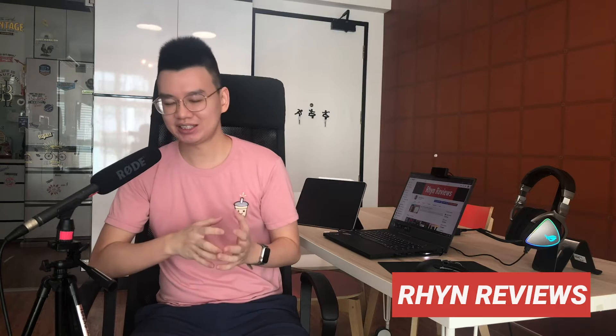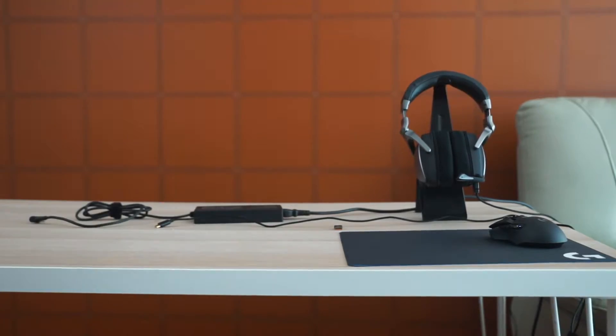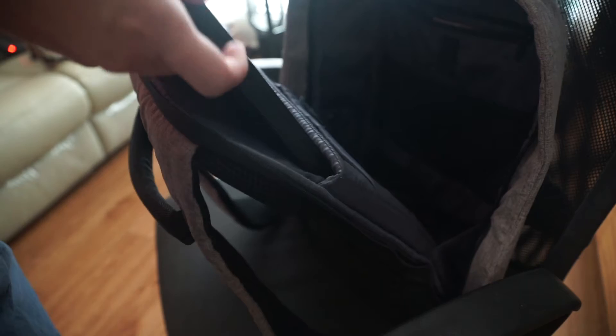Asus sent over the most expensive laptops my hands and this channel have ever seen. Imagine this: you're living in a small home or condo and you really want to maximize your room space. You're someone that wants powerful work and play but you also need to carry it around.